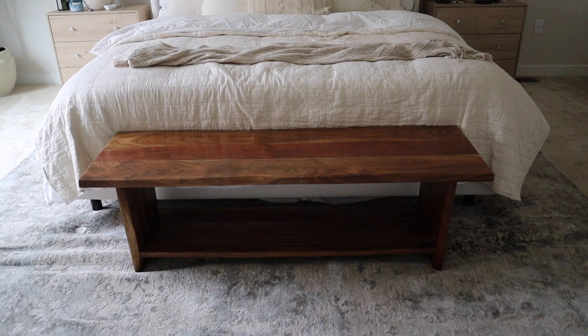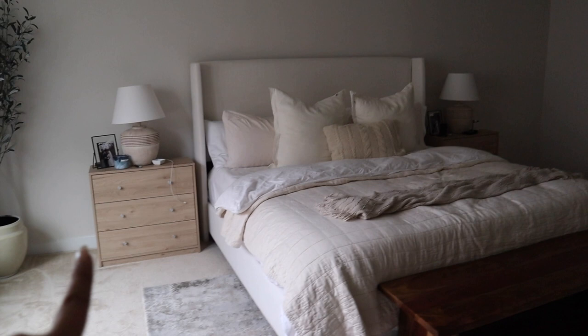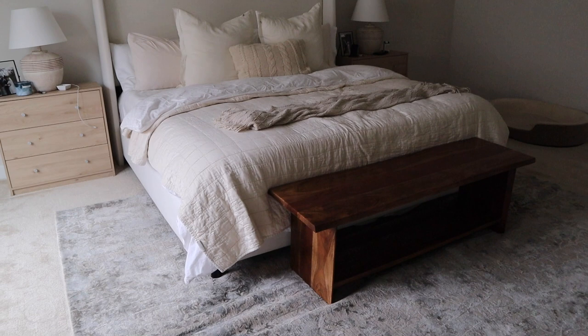I'm still figuring out this room, but I know I wanted to add a dark wood piece in here. I think I want to replace the nightstands because I don't think they really go with the end table. But for now we're going to keep working with this. I definitely scored on these two TJ Maxx finds today.